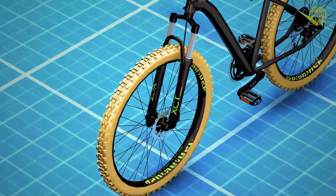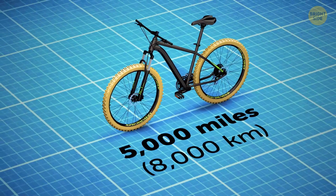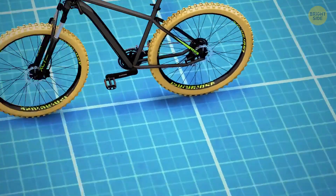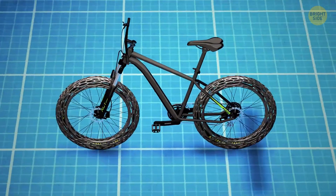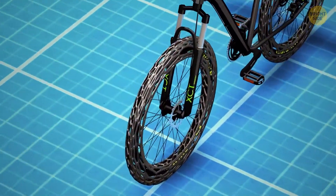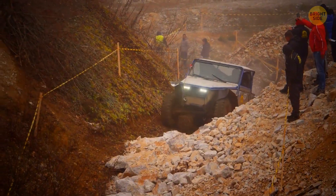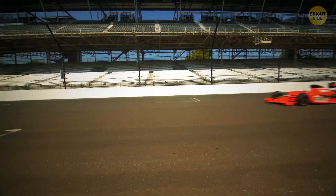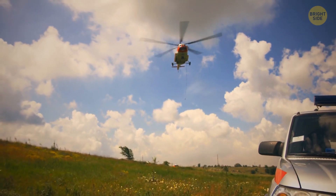The previous airless tire models were made of patented foam, supposed to last for up to 5,000 miles. They didn't take off because they made the bike too heavy. The new model is supposed to solve that problem and give the world innovative, lightweight, and durable tires. The same tech can be used in all-terrain car and truck tires, high-performance sports, commercial aircraft, and even search and rescue missions.